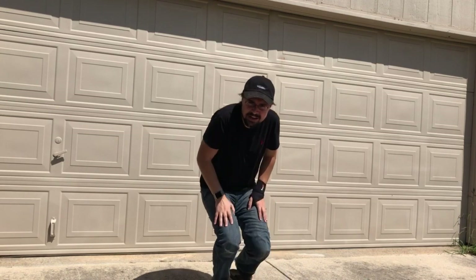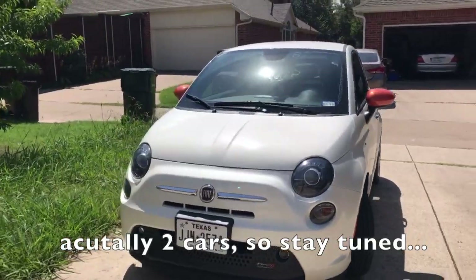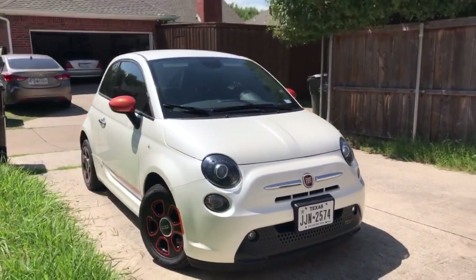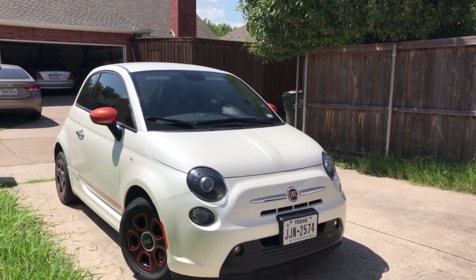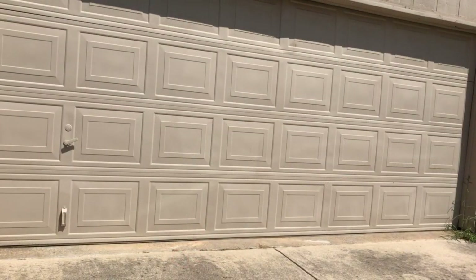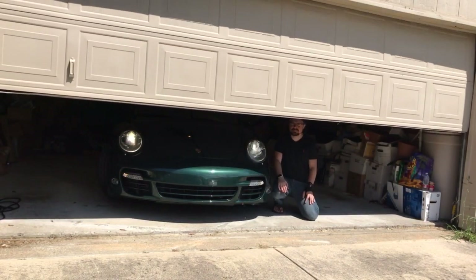Without further ado, here she is — just kidding, this is not it. It does meet all the criteria I just told you, but it's not the car I mentioned. I do have a review of me test driving this one and another electric car as well. Beautiful, isn't it? Well guys, here she is — the 911 Turbo.